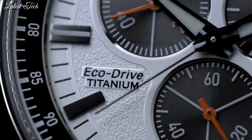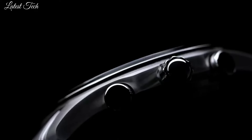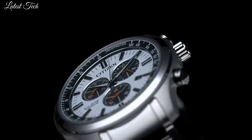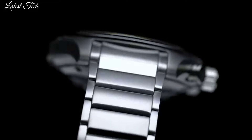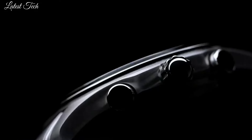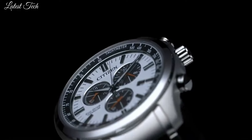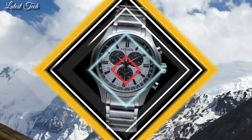The watch also has a sapphire crystal, which is scratch-resistant and clear. It is powered by Citizen's EcoDrive Movement, a solar-powered movement that never needs a battery. The EcoDrive Movement can store up to 150 days of power in reserve, so your watch will always be running even if you don't wear it for a few days. Water-resistant to 100 meters.